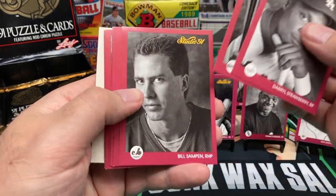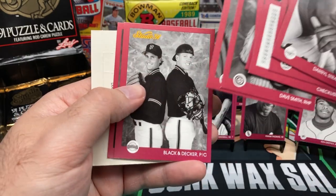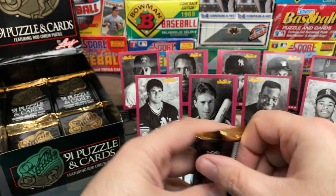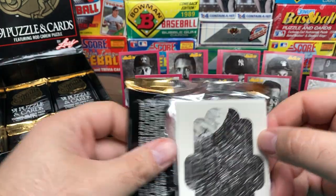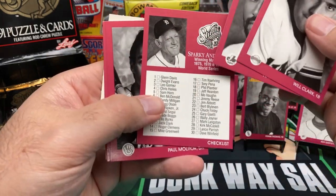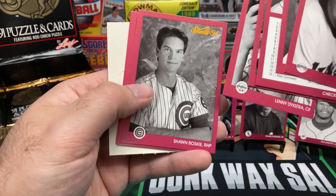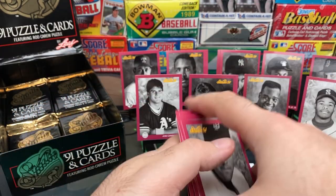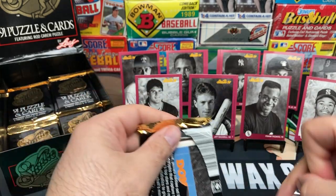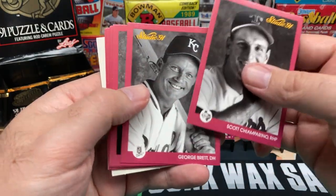Darryl Strawberry, Matt Williams, Bill Sampen, La Russa, the checklist — first time we've seen these cards. Frank Viola, Black and Decker, Jack McDowell. Seeing that it's a small set count, I should be able to make a set out of this box, hopefully. Will Clark, Yvonne Calderon — this is a new pack. Paul Molitor, John Franco, Nick Esasky, Lenny Dykstra, Sean Boskey, Jay Bell, and Browning. Seeing some different cards now — not necessarily valuable cards, just different. Hopefully I can build a set out of this.